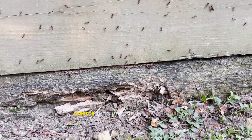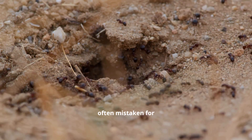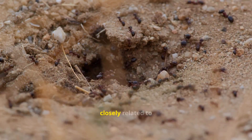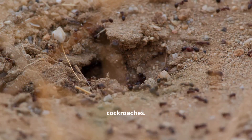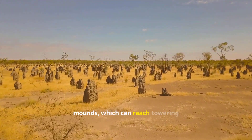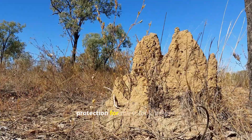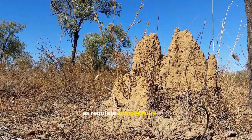Termites are another group of insects renowned for their colonial lifestyle. They are often mistaken for ants, but they are actually more closely related to cockroaches. Termite colonies are famous for their impressive mounds, which can reach towering heights. These structures provide shelter and protection for the colony, as well as regulate temperature and humidity.